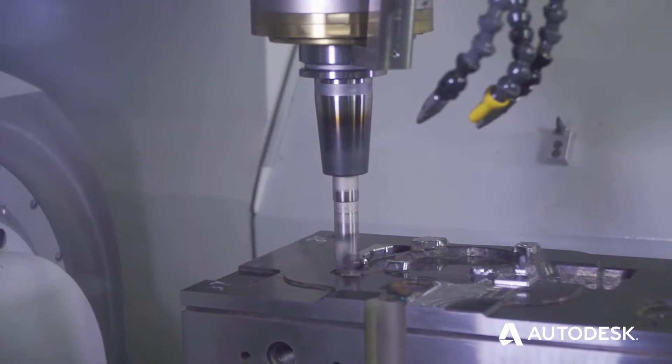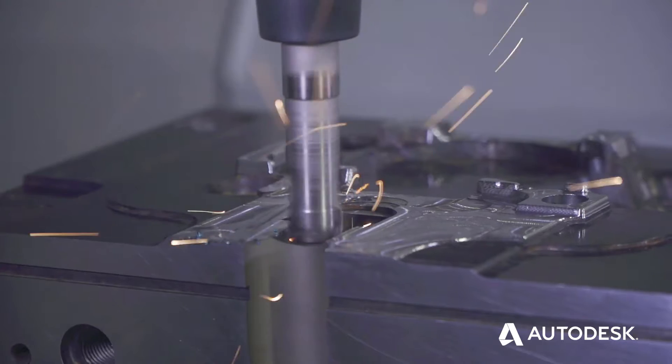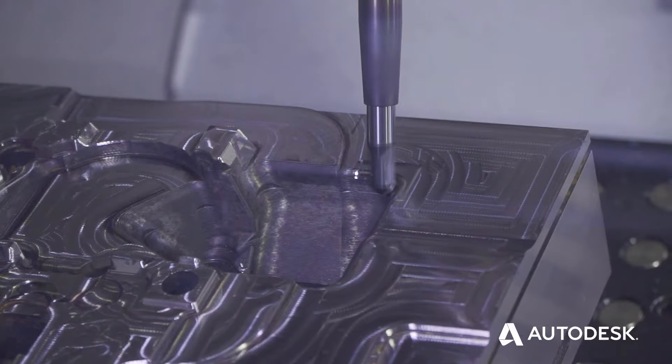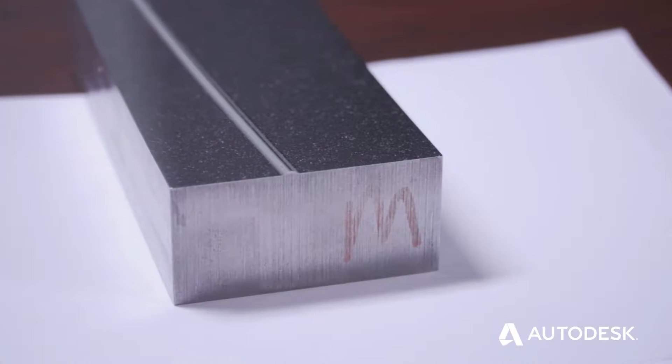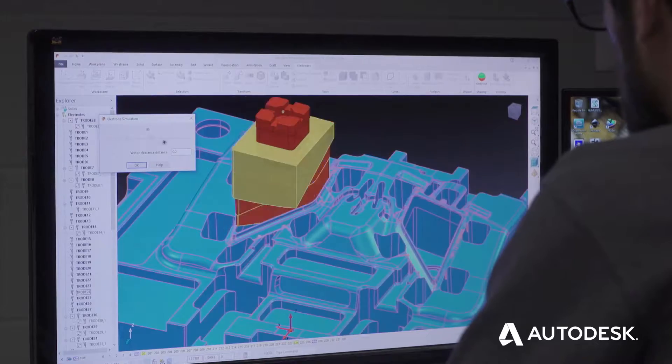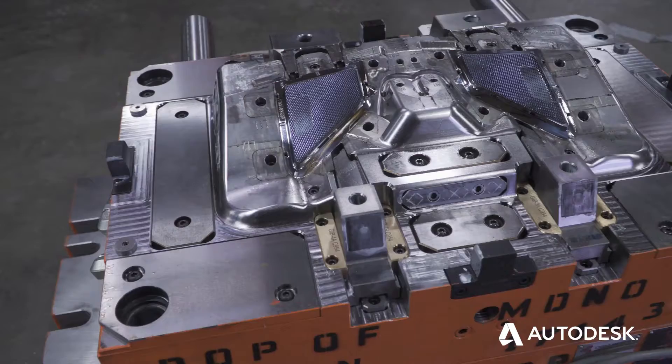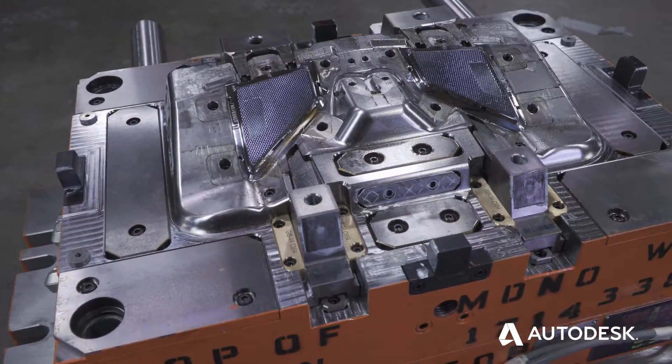Since choosing Autodesk to help us in partnering with people that keep us ahead of our competitors, we have done so. Light pipes have been a real big hit in 2018. We've designed and machined nine light pipes and zero returns from those tools.